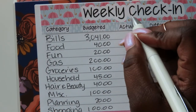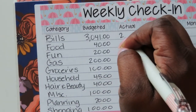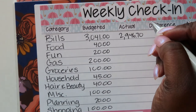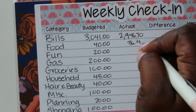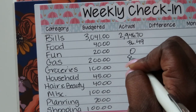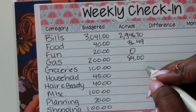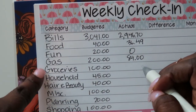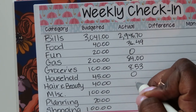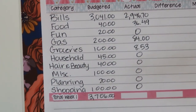Now moving into the actual amounts — what I've actually spent so far. According to my Erin Condren monthly spread, bills total $2,946.70. Food category was $36.49. Fun is nothing. Gas is $84. Groceries is $8.53. Household, hair and beauty, miscellaneous, planning, and shopping are all nothing so far. The total actual spent is $3,075.72.